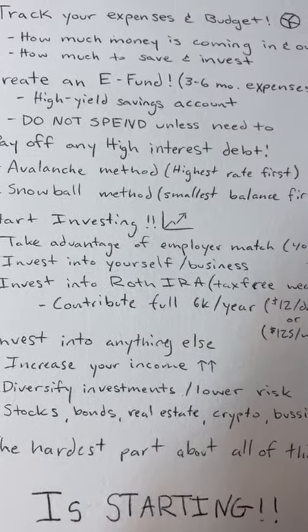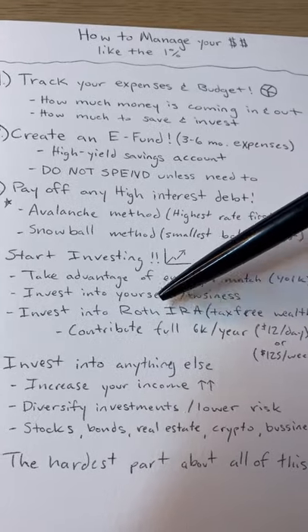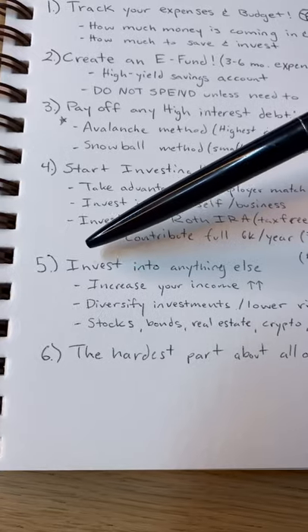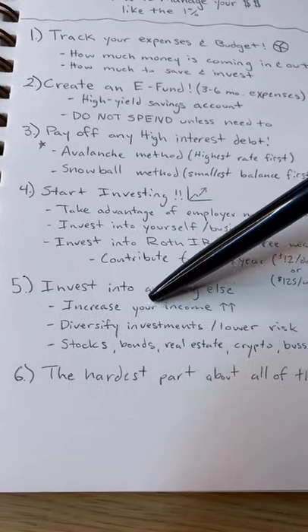Invest into yourself and your business if you have one. Also invest into a Roth IRA, which is basically tax-free wealth, and contribute the full six thousand dollars per year.